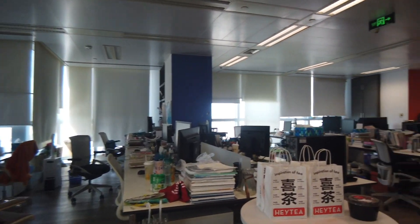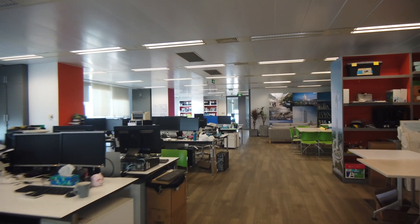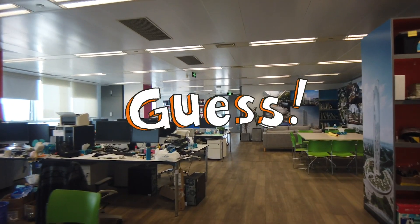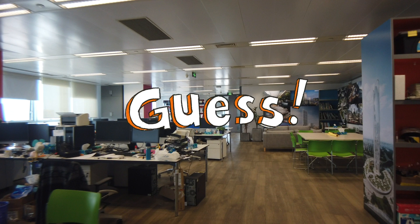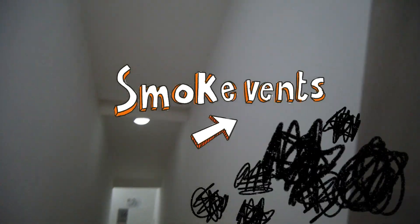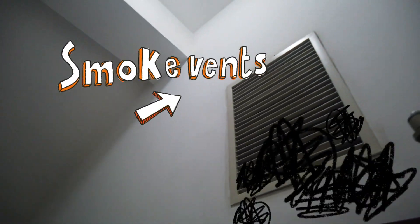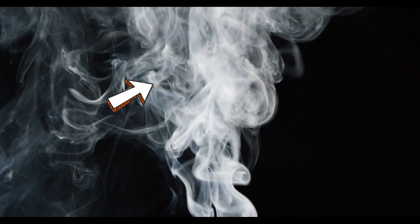The next one is super tricky — only for real experts. It's on the ceiling again. Can you see it? Smoke vents! What in the world are they? If a fire does start, it's the smoke that causes the greatest danger. These vents pump the smoke away from people, helping them breathe and letting them find their way to safety.